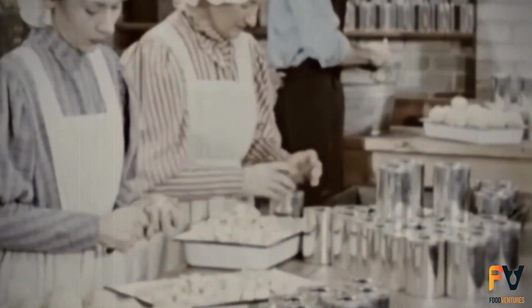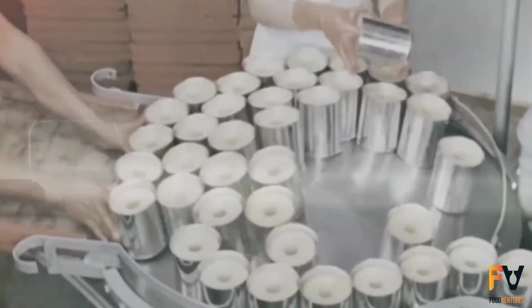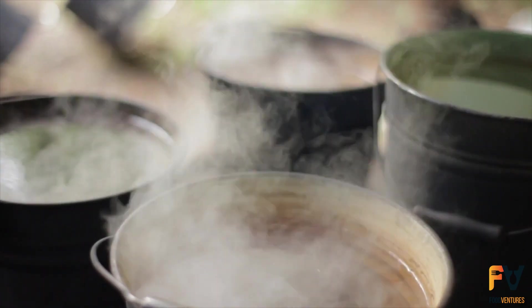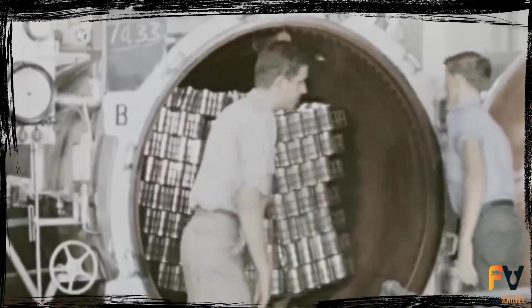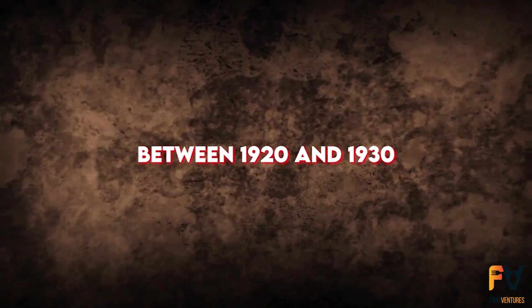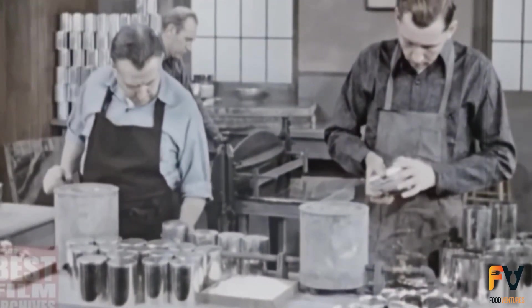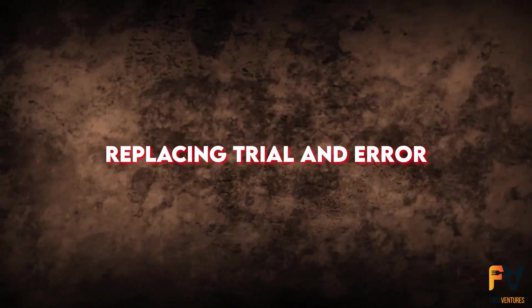In the early days of canning, meat was heated in an open water bath, which didn't allow the temperature to exceed 100 degrees Celsius, requiring a long processing time. Adding salts like calcium chloride to the water raised the boiling point, reducing processing time. By 1874, a controllable pressure steam retort had been invented. Between 1920 and 1930, research on bacterial spore heat resistance and heat penetration into cans allowed the development of precise time-temperature processing schedules, replacing trial and error.